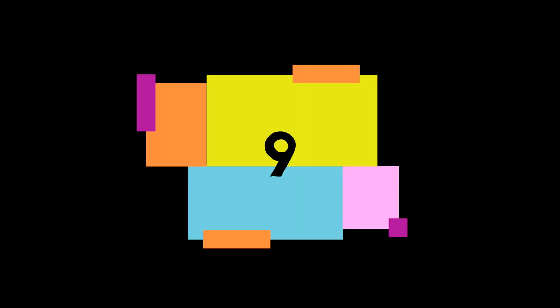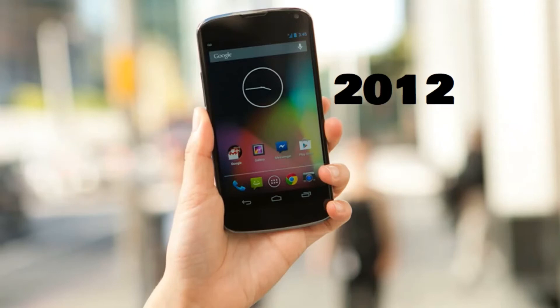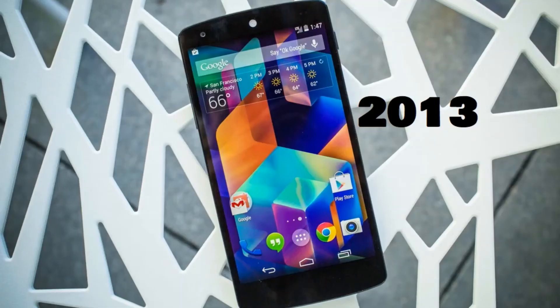Number nine: Jelly Bean, it was released in the year 2012. Number ten: KitKat, it was released in the year 2013.